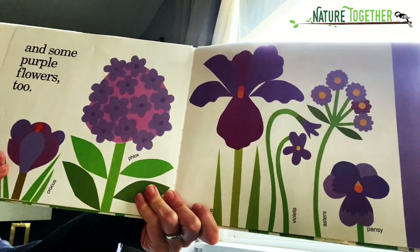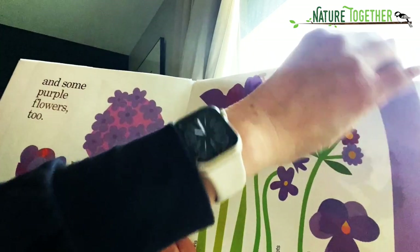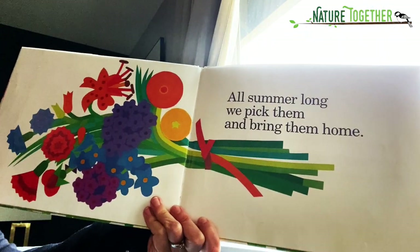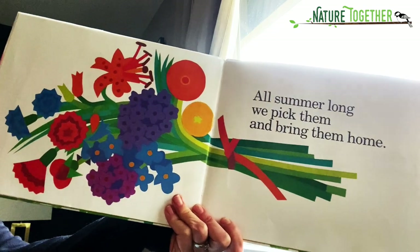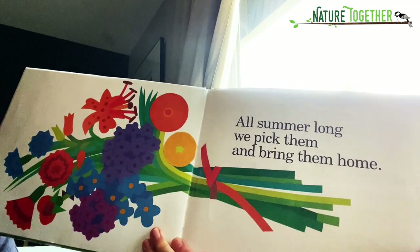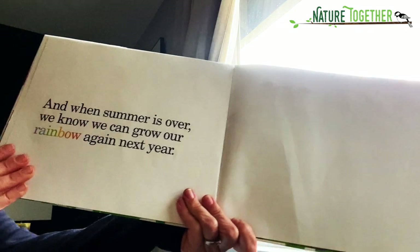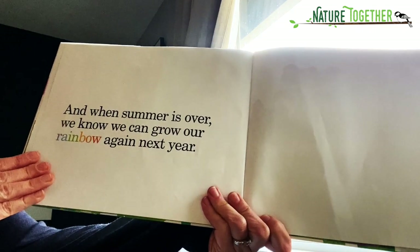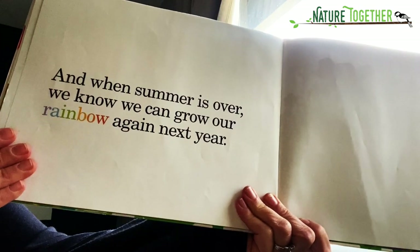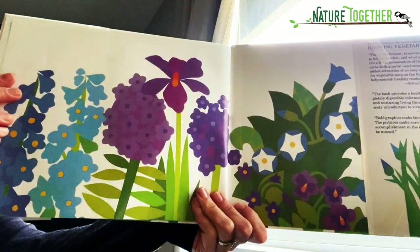And purple flowers, too. All summer long, we pick them and bring them home. That's one of my favorite things to do — I love flowers, fresh cut flowers in my house. And when summer is over, we know we can grow our rainbow again next year. The end.